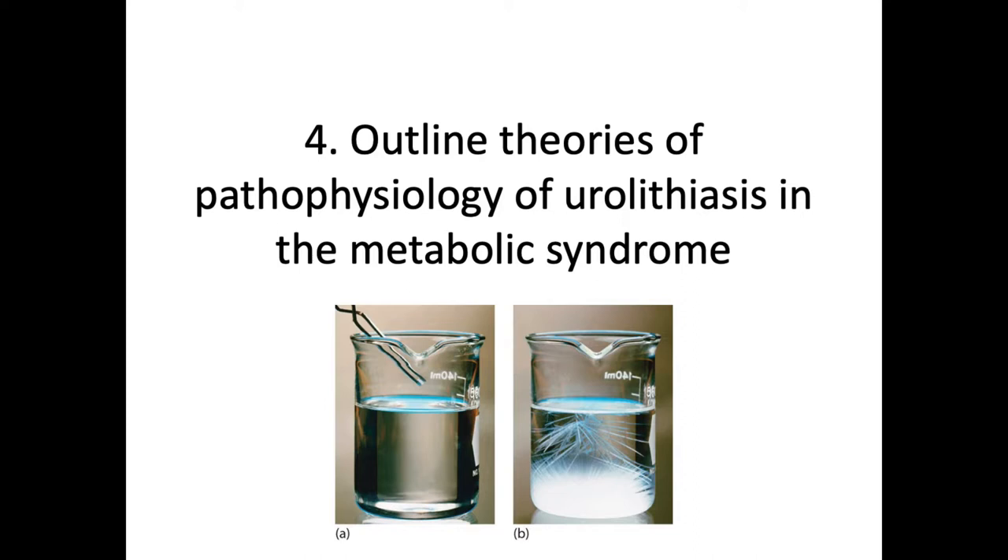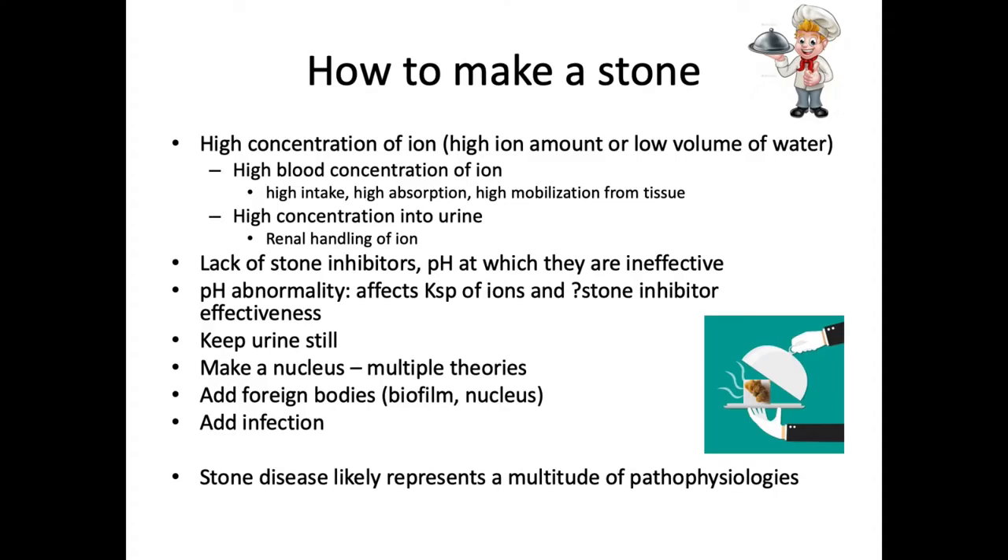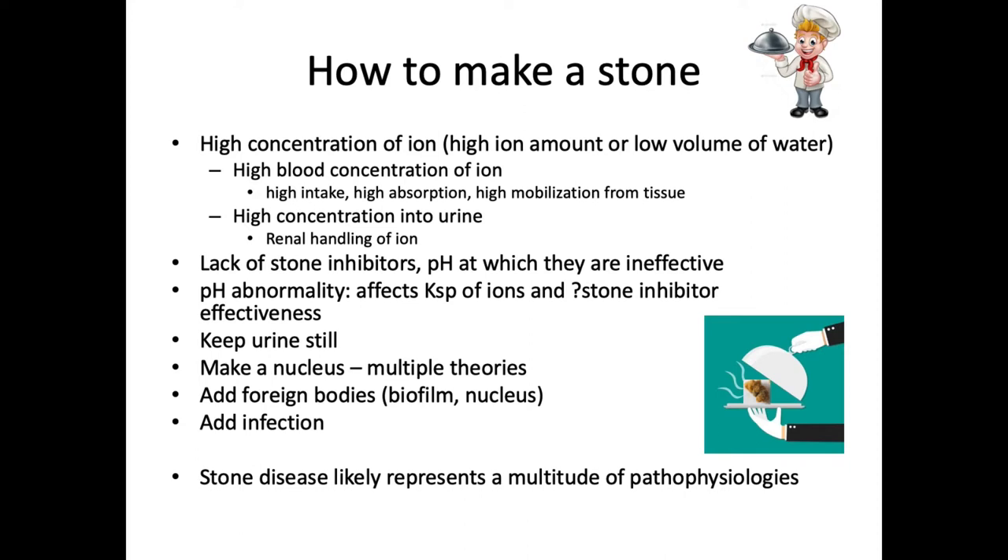Let's look at our leading theories of pathophysiology of urolithiasis and the metabolic syndrome, starting with a quick refresher of how stones form in general. To make a stone, you need a high concentration of ion — either through a high ion amount or a low volume of water. You can get that through a high blood concentration of ion via high intake, high absorption, or high mobilization from tissues such as bone or adipose tissue. Then you need to get that high concentration into the urine through the renal handling of that serum ion. You need a lack of stone inhibitors and a pH at which those inhibitors are effective. pH abnormalities affect the solubility constant — the level the concentration of ion must exceed to precipitate — and pH also affects the ability of stone modulators to work.